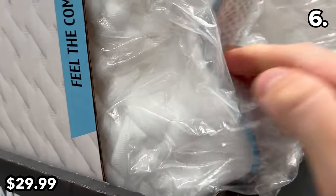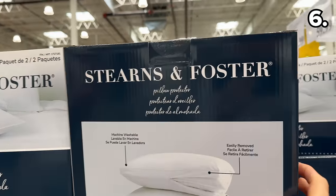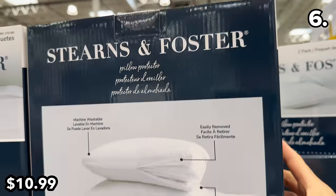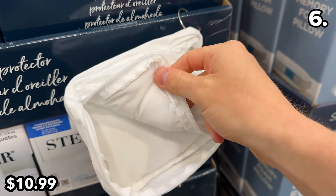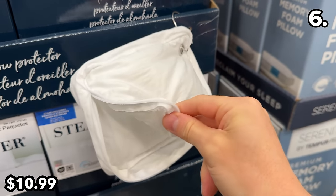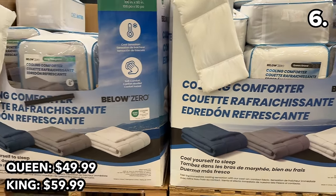These standard-size memory foam pillows from the Tempur-Pedic brand are $30, made from a premium memory foam composition with a five-year warranty. This two-pack of pillow protectors at $11 reflects a $3 price drop until April 14th — machine washable and fitting most standard size pillows. Cooling comforters in queen size are $50.